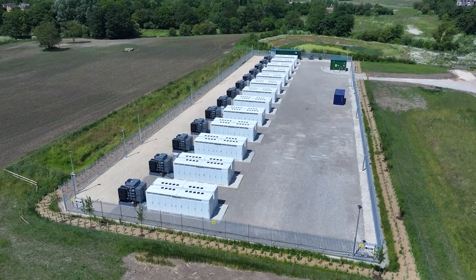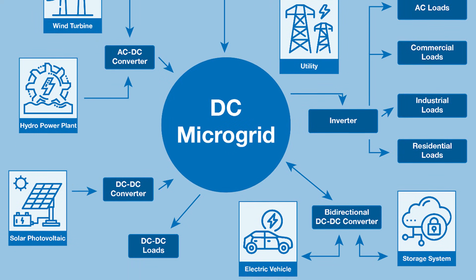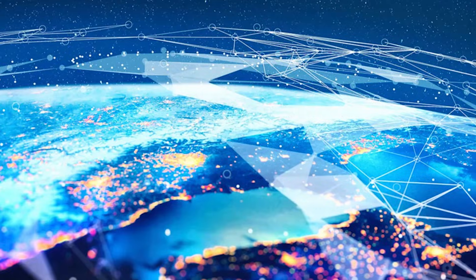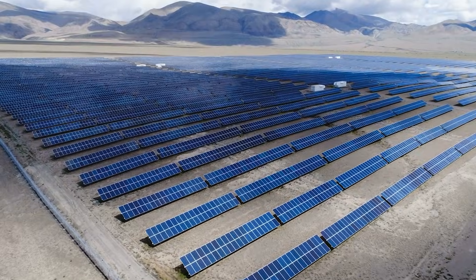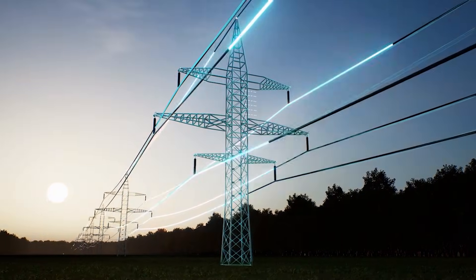AC still moves power well, especially across old networks built for it. But the future is full of DC sources and DC loads, and every unnecessary conversion leaks a little energy and adds hardware. Expect a hybrid world — long-distance lines where DC makes sense, and local DC microgrids in places packed with solar, batteries, and electronics. If Edison were here, he would smile. If Tesla were here, he would shrug and point to efficiency. Either way, the goal is simpler power, not nostalgia.